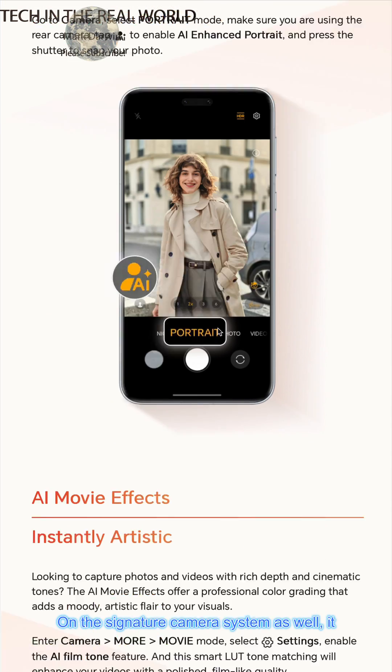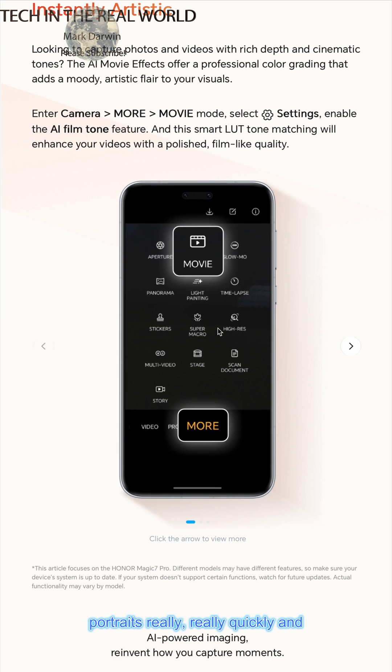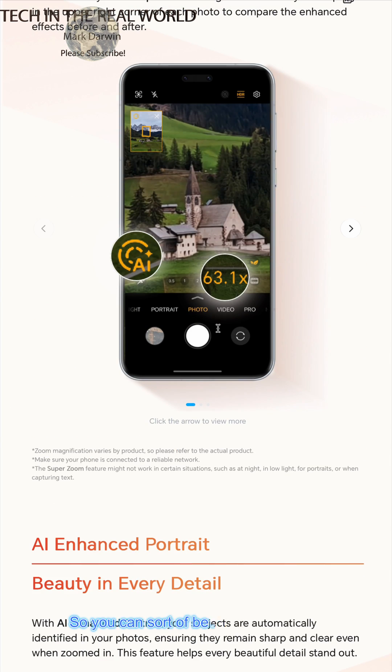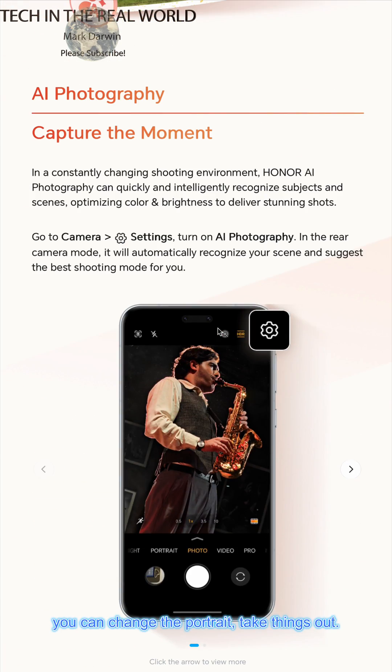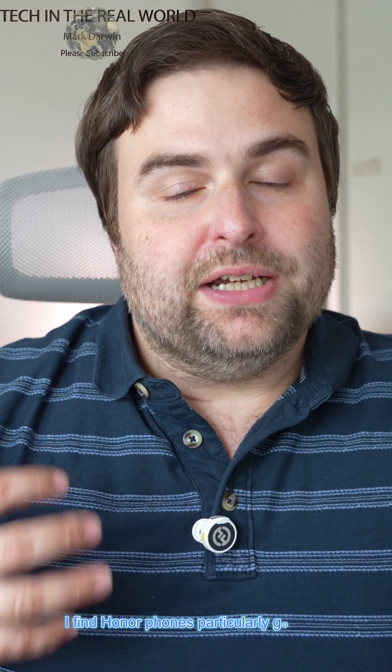The signature pro camera system also offers AI portrait mode, which enhances portraits really quickly and easily. You can beautify the portrait, change it, and take things out. Honor phones are particularly good for portraits using AI portrait mode — a lot of phones have this now, but Honor have been doing it for years, so the AI portrait mode is especially useful.